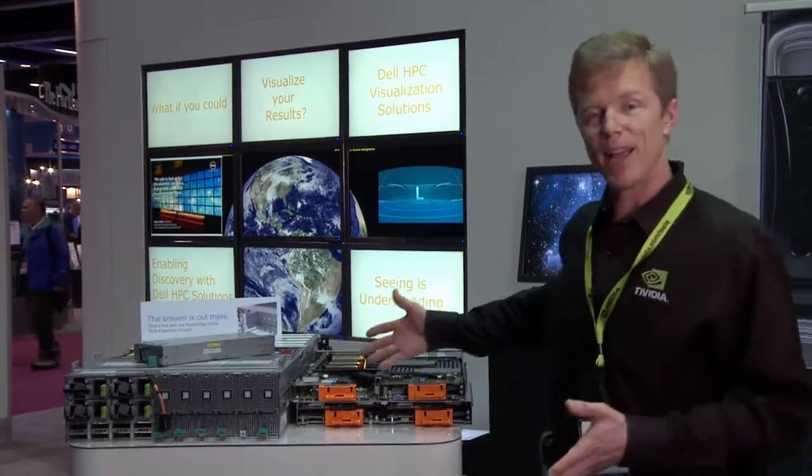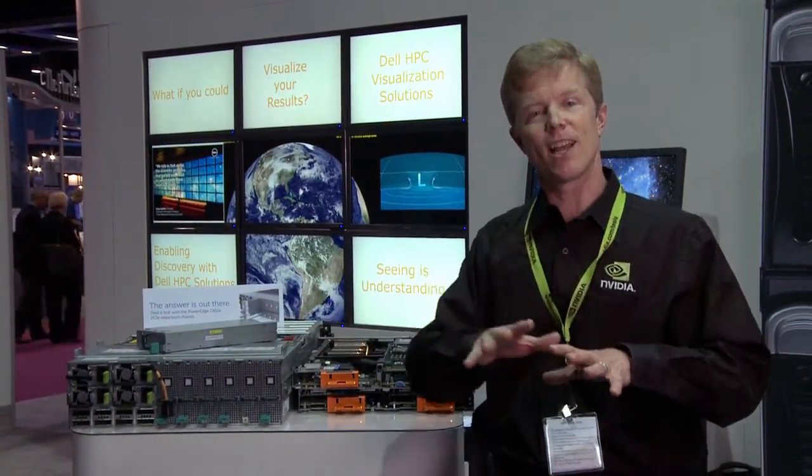Dell offers these in a variety of systems, including the blade and the rack mount, so you can tailor a solution to your computing needs.